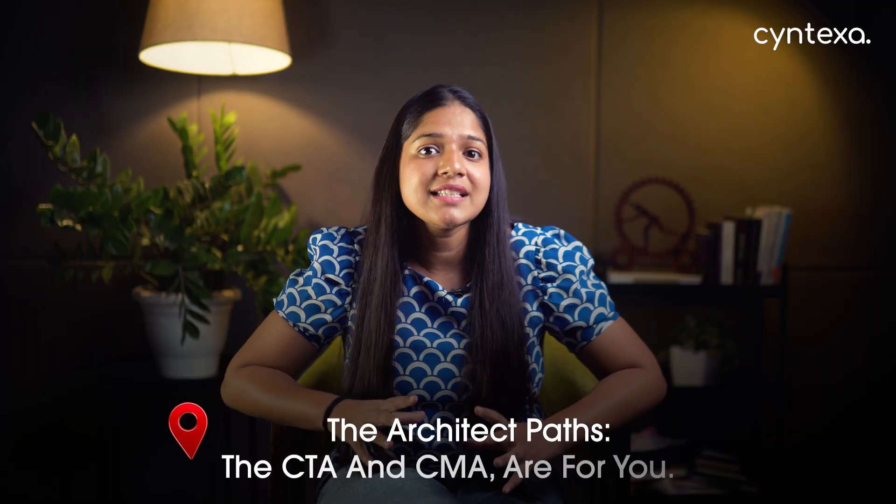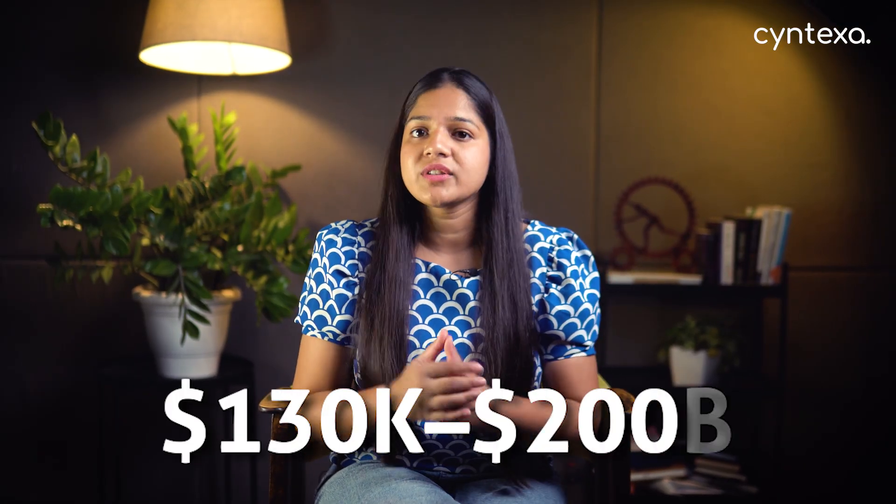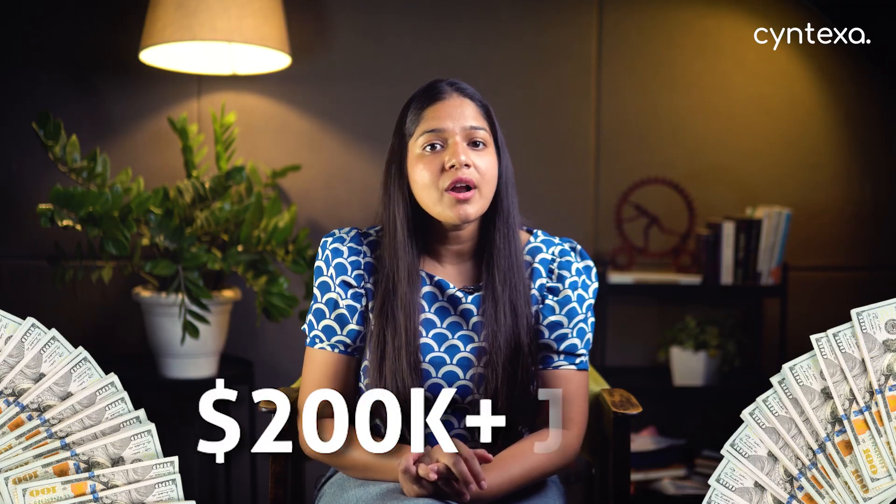If you're aiming for the top, the architect paths — CTA and CMA — are for you. The Certified Technical Architect requires the CSA, CAD, and at least two CIS certifications, plus three to five years of hands-on experience. CTAs architect large-scale multi-product solutions, earning between $130,000 and $200,000. For the CMA — the ultimate elite badge held by less than 1% of ServiceNow professionals — the requirements are the CSA, CAD, CIS ITSM, two additional CIS certifications, the ITIL Foundation certification, and 5 to 10 years of deep ecosystem experience. At this level, you shift from building solutions to defining enterprise-wide digital transformation strategies and guiding organizational roadmaps, with salaries over $200,000 USD.